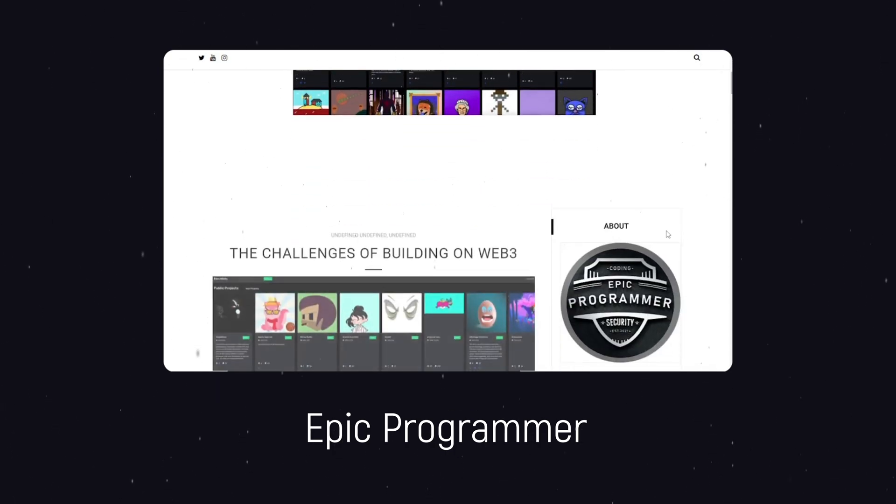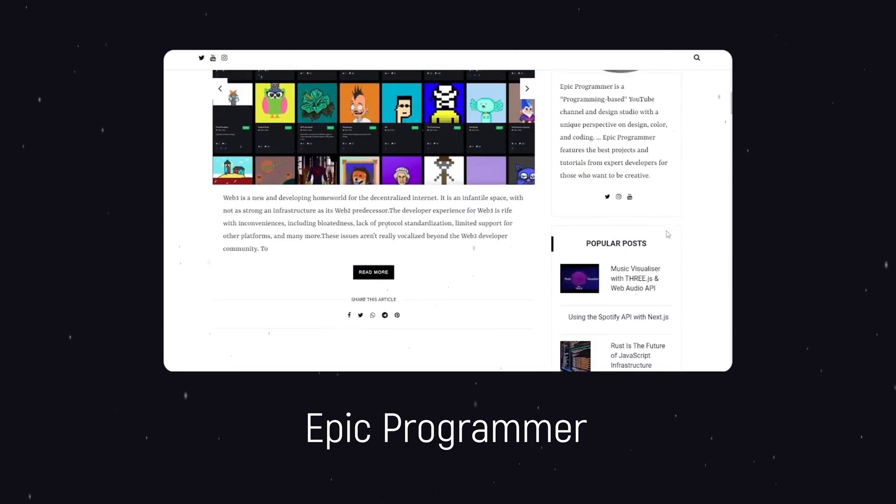As a bonus website, we have Epic Programmer, where we'll be providing the best projects on our website, so you can check it out. That's all about this video — hit the like button and consider subscribing. I'll catch you in the next one.